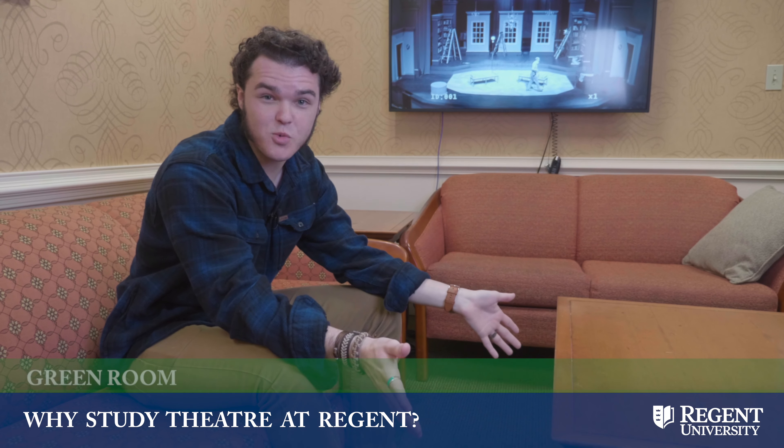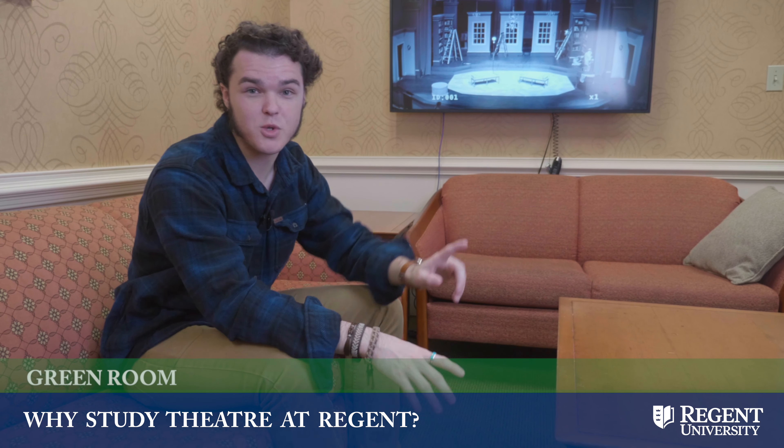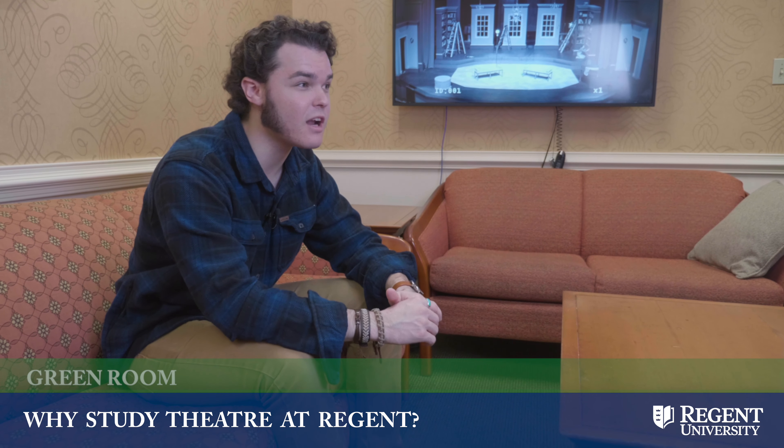This is our green room. This is where we sit and wait for our next scenes, which we can watch right there so we get on stage on time. On opening night, it can get definitely loud in here because of all the energy — we have a lot of fun.